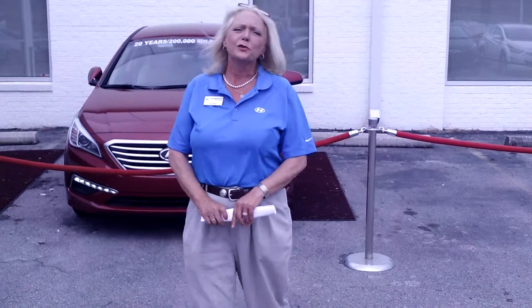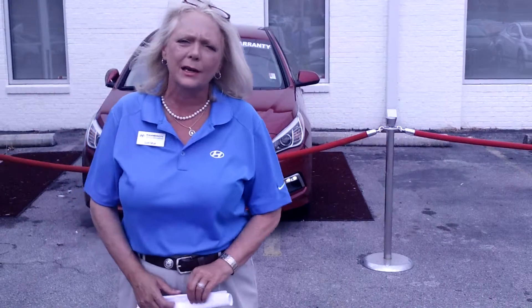Hi, good morning, Brooke. Thank you so much for your internet inquiry on the 2015 Hyundai Sonata SE.